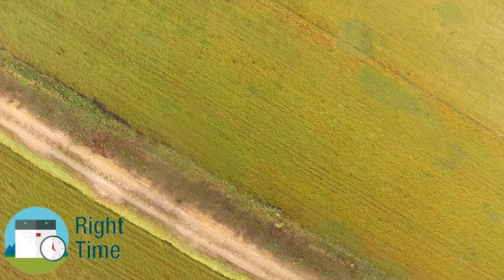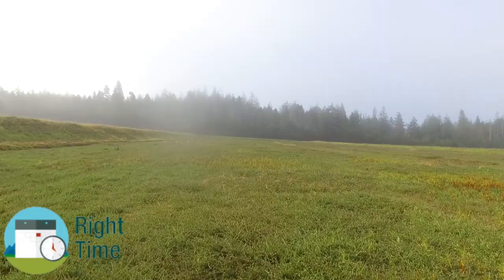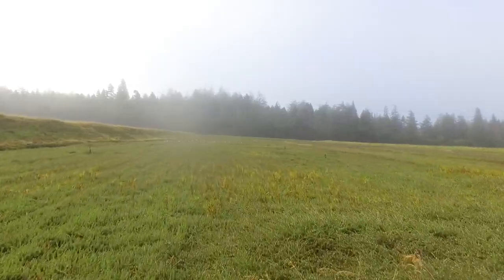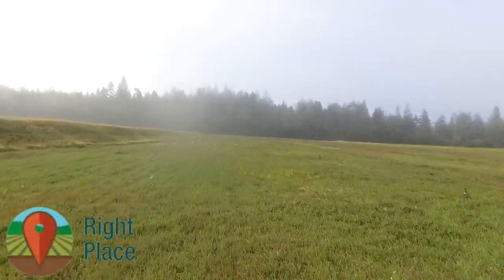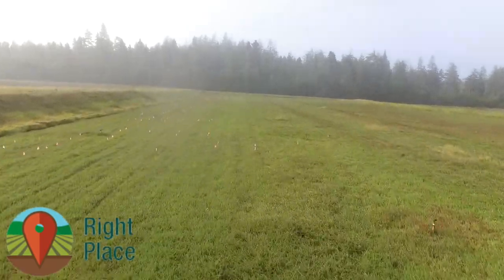Fertilizer is normally applied during the spring, because this is when the growth starts. The optimal time is when the flowers are very small and just beginning to bloom. Dry fertilizer pellets can be sprinkled onto the ground; however, this takes time to break down and get absorbed by the plant.